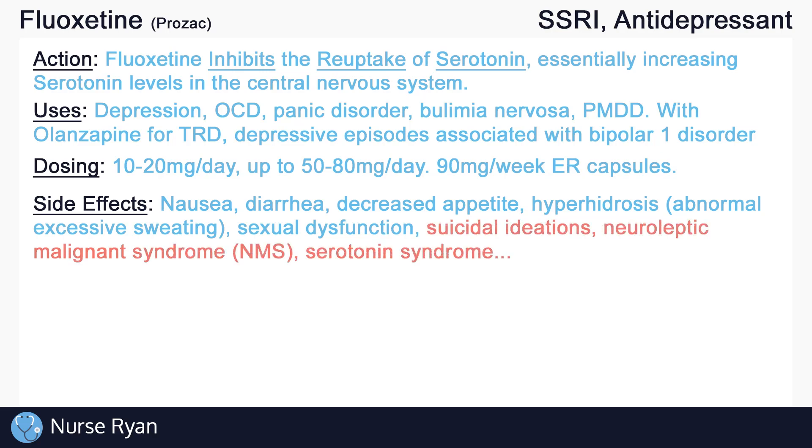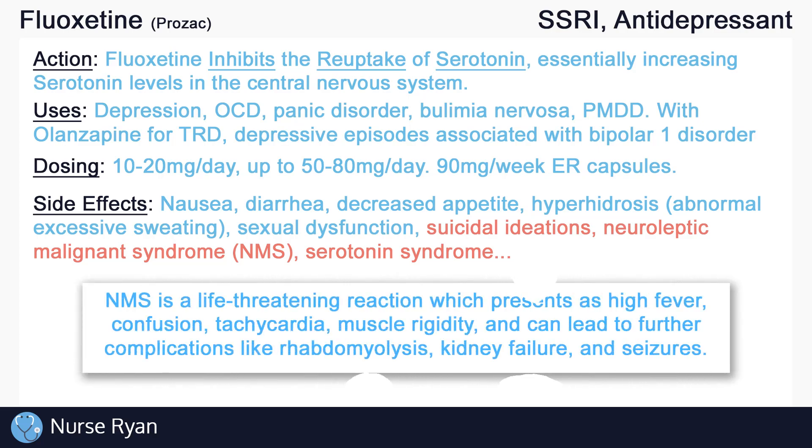Other more dangerous side effects include suicidal ideations, neuroleptic malignant syndrome, or NMS, and serotonin syndrome. NMS is a life-threatening reaction which presents as high fever, confusion, tachycardia, and muscle rigidity, and can lead to further complications like rhabdomyolysis, kidney failure, and seizures.